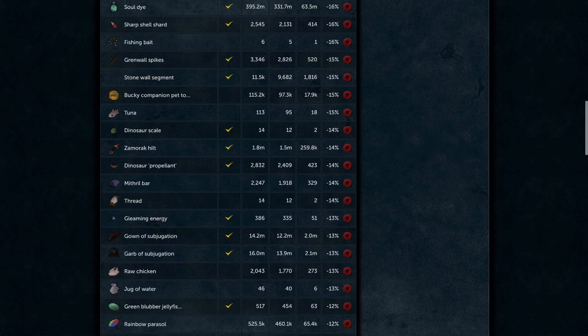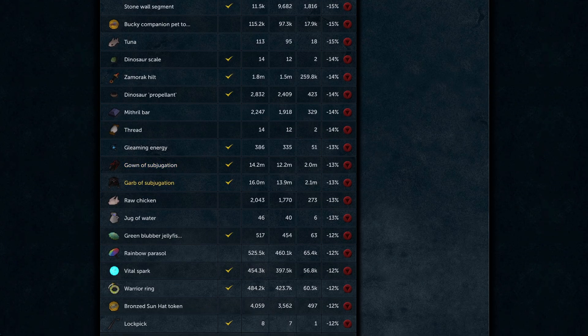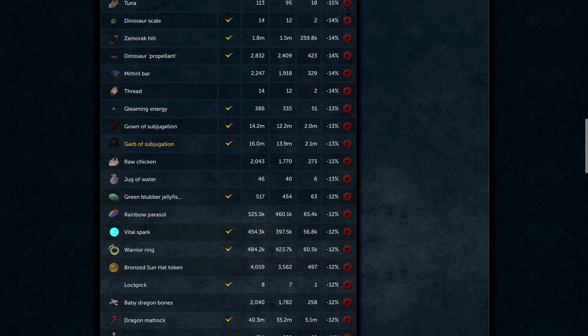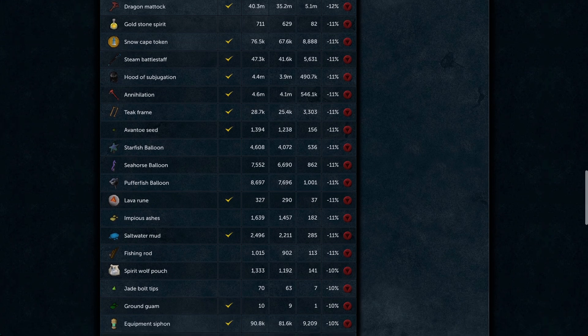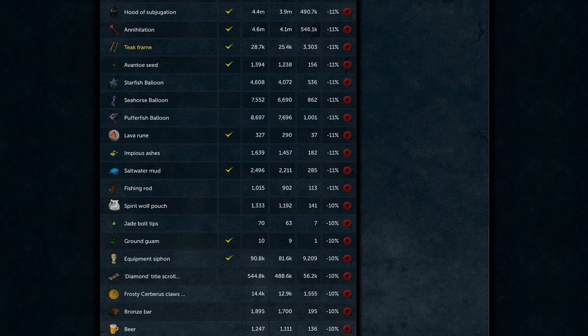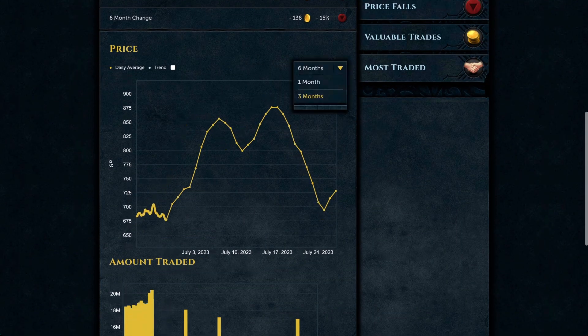A Grenwall spike at 3k is too expensive — I think they'll level out just over 2k. Dino arrows at 5k were way too much and are starting to crash. The Propellant is on its way down, and Subjugation pieces are crashing as people who camped Zamorak before bonus XP weekend and for Necromancy are cashing out now. If you haven't bought your Subjugation pieces, now is the best time. Vital sparks will take a big hit as people camp Keys of the Crossing with Dungeoneering token enhancers.